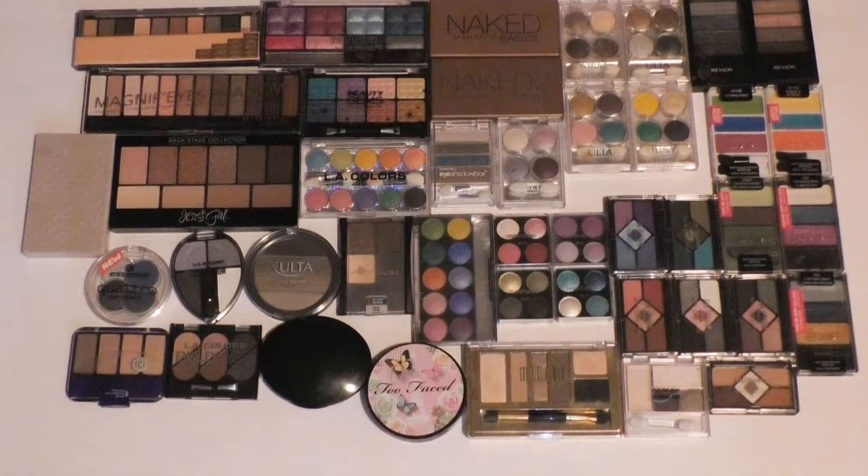Hey guys, it's Hazel Tail, and today I finally have another video in my decluttering series. In case you don't know what that is, basically I'm going through my entire makeup collection and getting rid of any products that I don't use or don't see myself using in the future. I'm going to donate what I can, and when I can't, I'm going to either throw away or give to my friends.